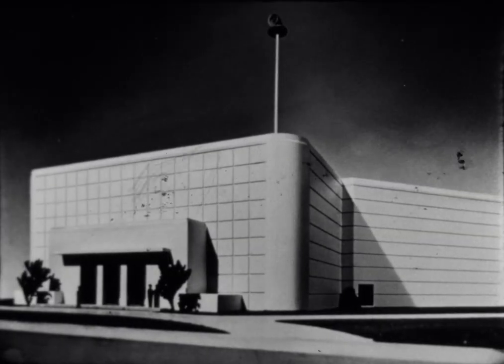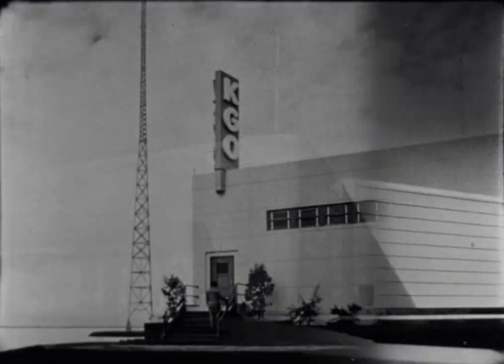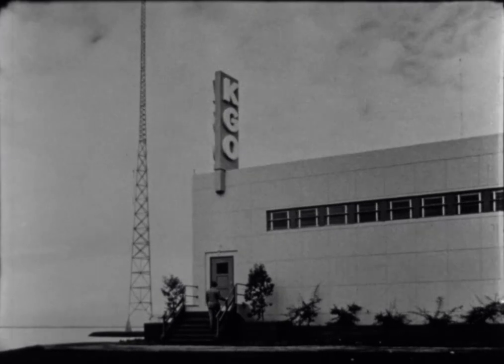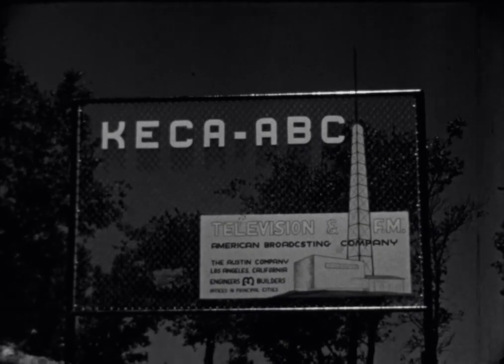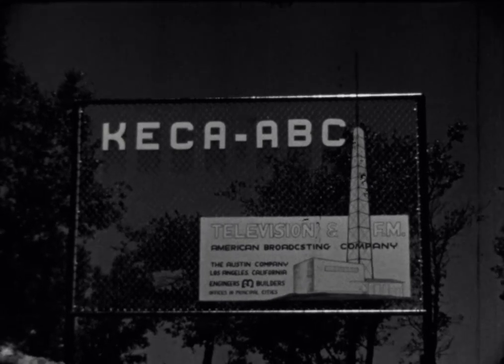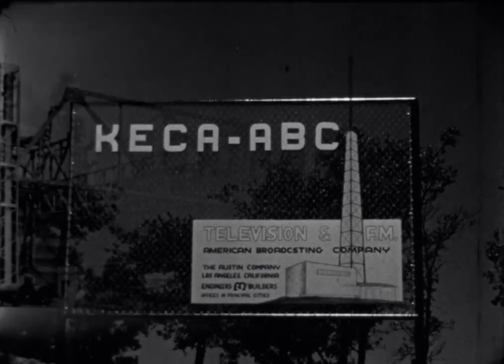Modern, thoroughly functional designs like these have led to construction of television and radio stations like American Broadcasting Company's KGO transmitter near San Francisco, ABC's new transmitter being constructed atop Mount Wilson near Los Angeles, and ABC Studios in Detroit, Chicago, and Hollywood.